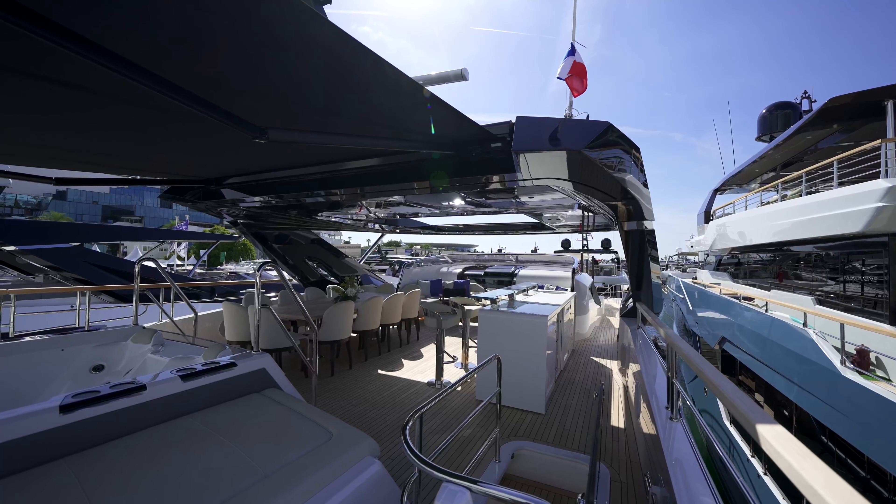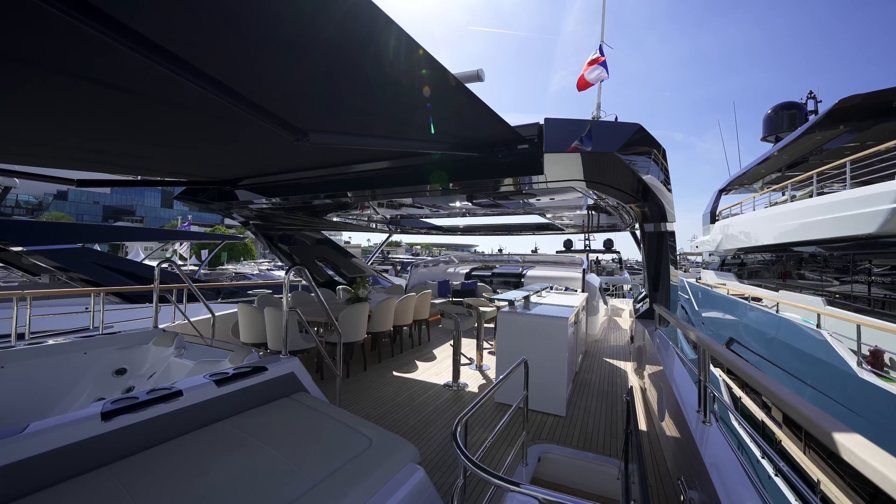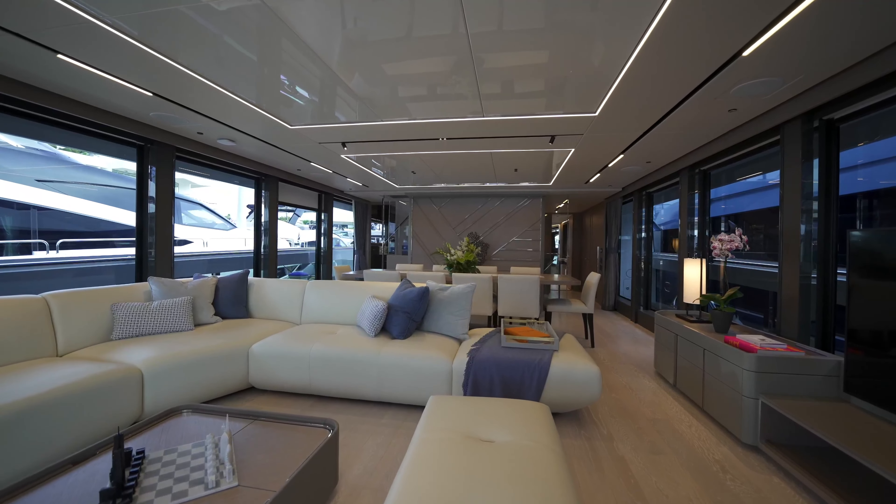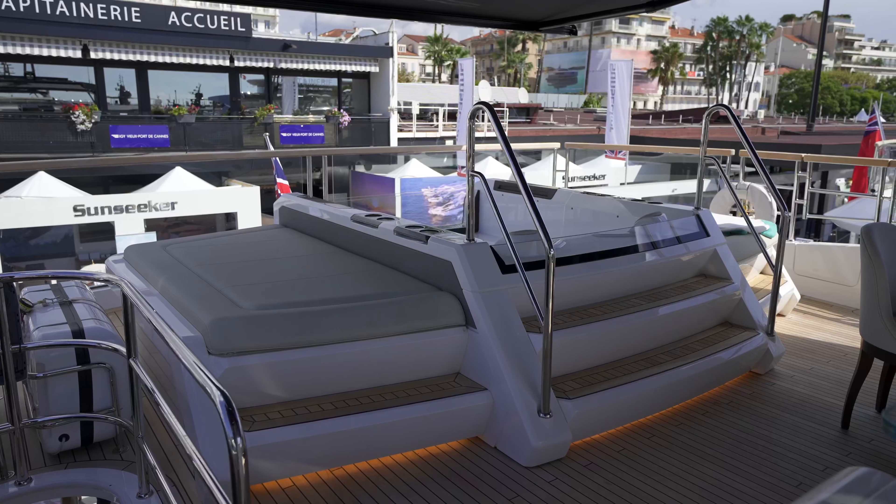The 100 yacht is full of new ideas. There are so many things we'd love to show you on board — very exciting new innovation, new technology, new interior, and a new arrangement of ideas and options for each client.